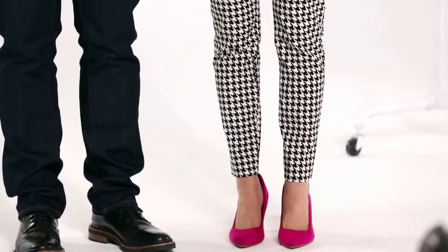My signature is a pop of color — lips, belt, and Old Navy pumps. Love it.